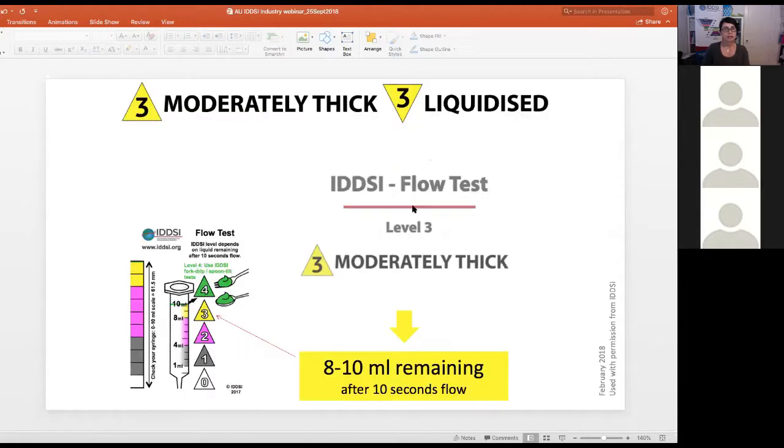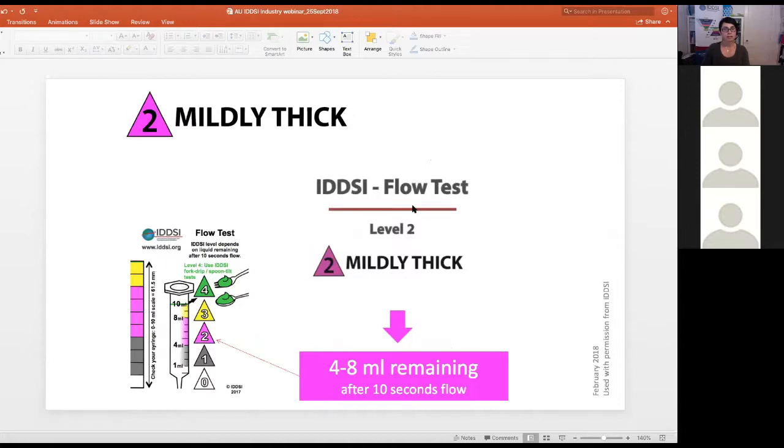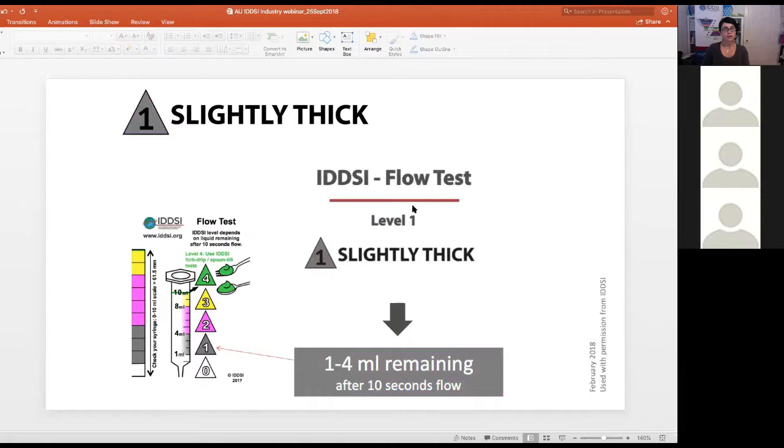Moderately thick liquids have 8 to 10 millilitres remaining after 10 seconds of flow. In Australia we're most commonly familiar with mildly thick, moderately thick, and extremely thick liquids. Slightly thick liquids are more often used in the paediatric population as they need to flow through an infant teat or nipple. Some palliative care and cancer care services also use this level of thickness, so manufacturers may receive requests for recipes to make up those levels.